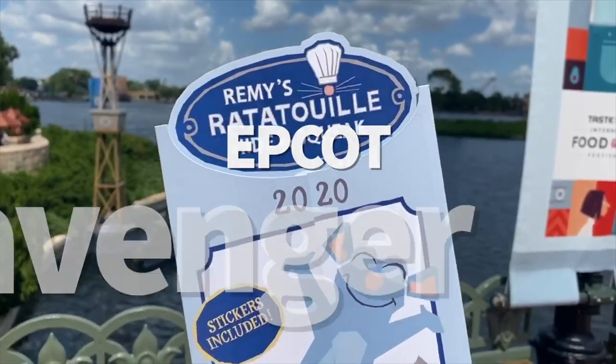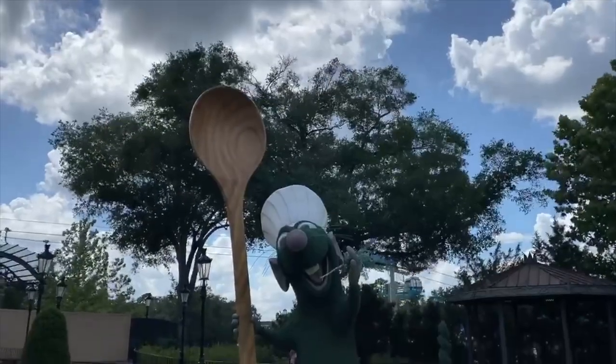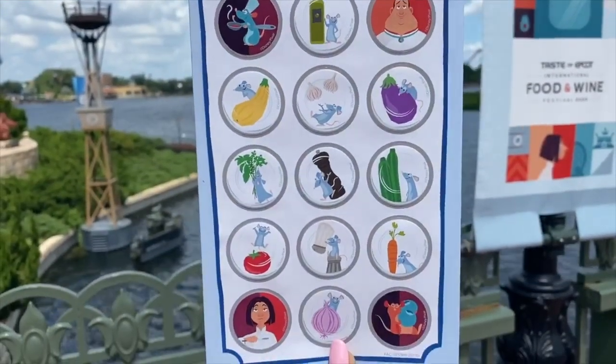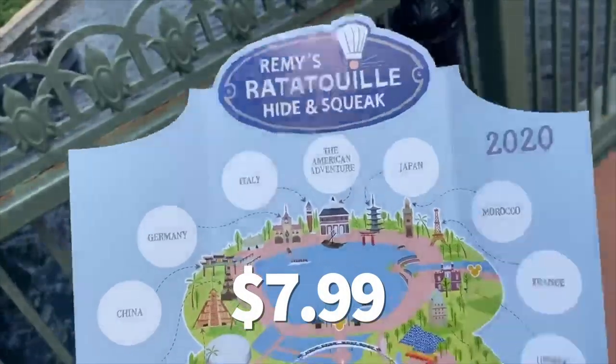Speaking of Epcot, let's talk scavenger hunts. Epcot festivals also mean scavenger hunts — they're a fun way to spend your day searching around World Showcase for clues and an opportunity to get a little gift, because the winners all get a special reward. Scavenger hunts cost $7.99. The holiday scavenger hunt this year is Olaf's Holiday Tradition Expedition at Epcot's Festival of the Holidays.